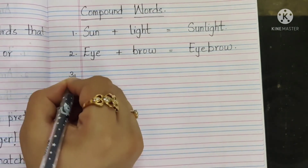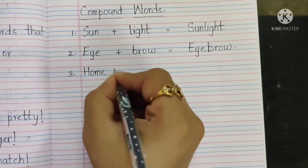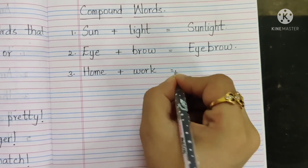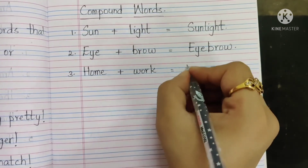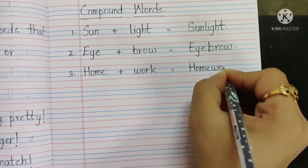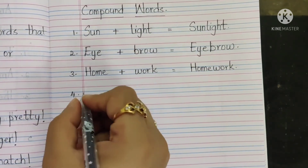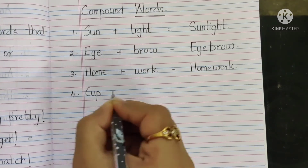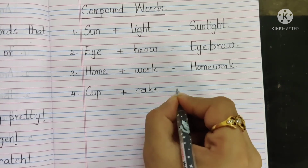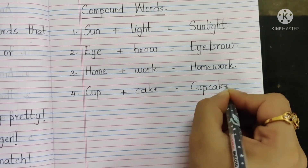Third word: home H-O-M-E plus work W-O-R-K equals homework — H-O-M-E, W-O-R-K, homework. Fourth: cup C-U-P plus cake C-A-K-E equals cupcake. Full stop.